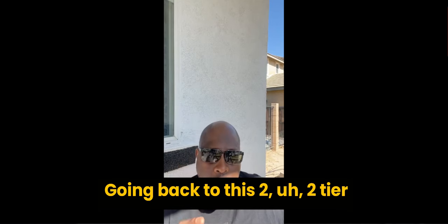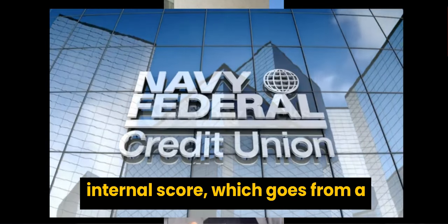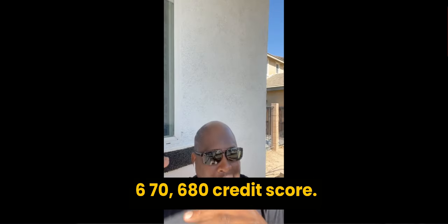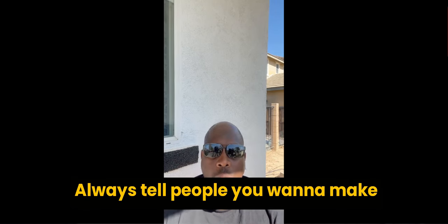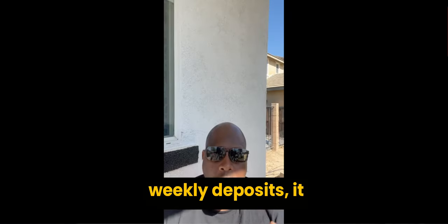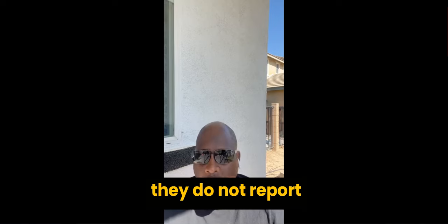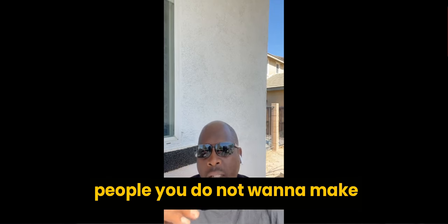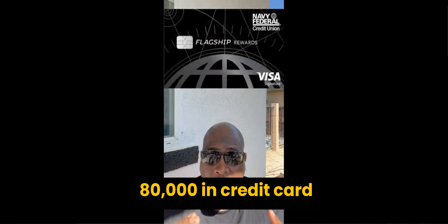Going back to the two-tier scoring when opening the business bank account — with Navy Federal, you have your internal score from 100 to 450, then your credit score. Usually they'll work with you at about a 670–680 credit score. You want to do weekly deposits, even if it's $25 a week, once that business account is open. One important caveat: Navy Federal does not report to the business credit bureaus, so you do not want to make Navy Federal your primary business card.